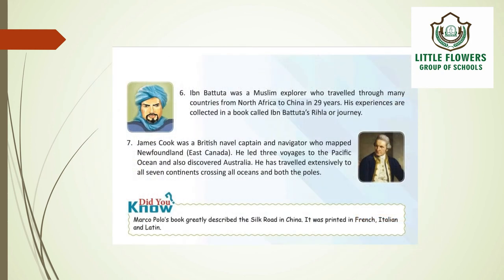The next explorer is Ibn Battuta, a Muslim explorer who traveled through many countries from North Africa to China over 29 years. His experiences are collected in a book called Ibn Battuta's Rihala, or Journey.